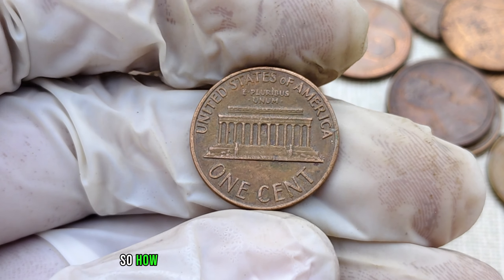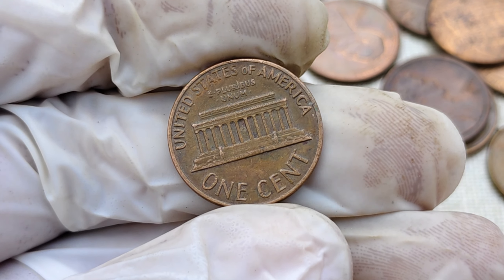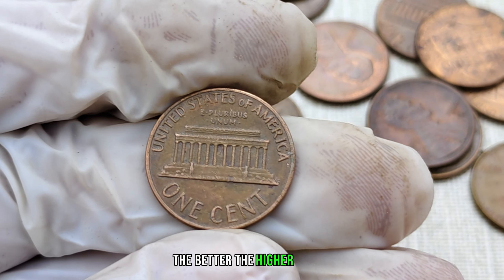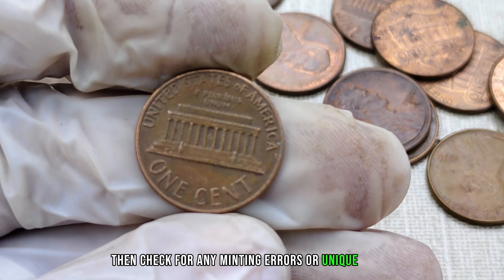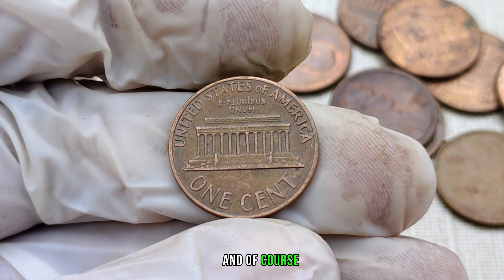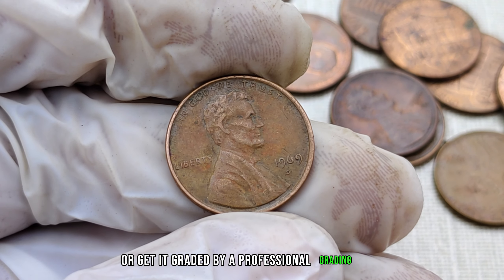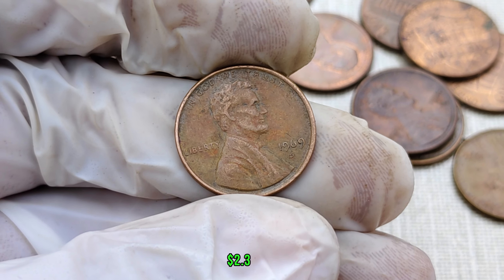How can you determine the value of your 1969 D-Mint Mark Lincoln penny? First, take a close look at its condition — the better the condition, the higher the value. Then check for any minting errors or unique features, and consult with reputable coin experts or get it graded by a professional grading service. Finally, this coin's value in the market is $2.3 million.